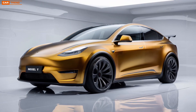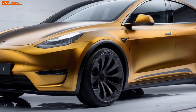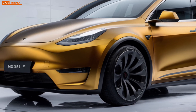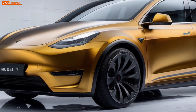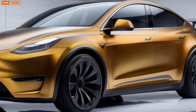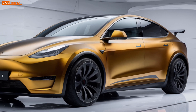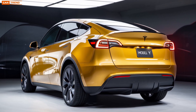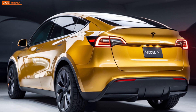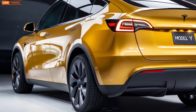Performance-wise, the Model Y doesn't disappoint. The dual motor all-wheel drive system has been upgraded for better traction and control, even in adverse weather conditions. Acceleration is instantaneous, as you'd expect from a Tesla. The long range variant can go from zero to 60 mph in just 4.8 seconds, while the performance version slashes that time to an incredible 3.5 seconds. This is a family EV that can outperform many sports cars, giving you the best of both worlds: practicality and thrill.